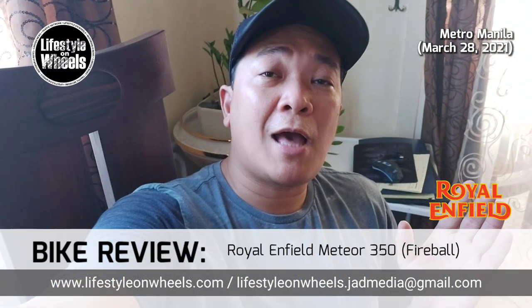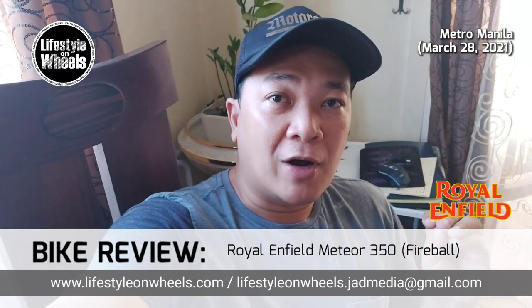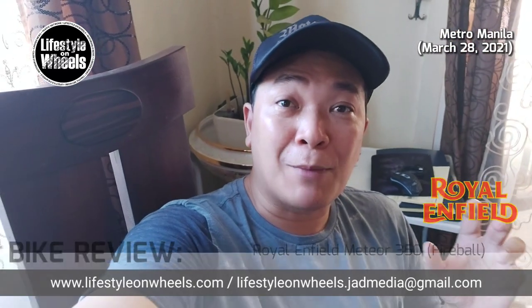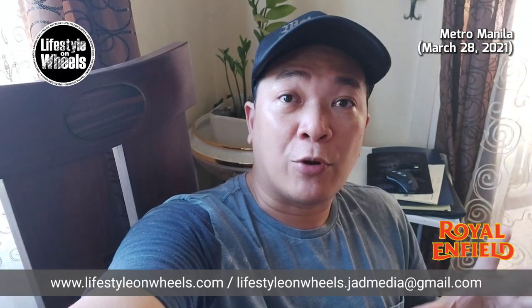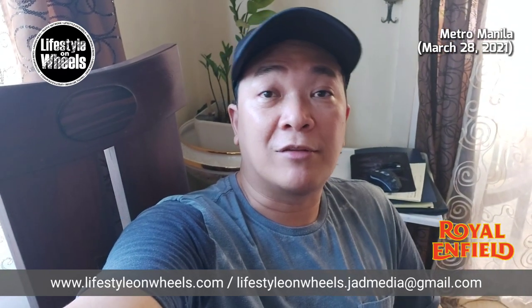O ayan mga kaibigan, yun po ang Royal Enfield Meteor 350 — yung Fireball variant nila. Maganda po itong classic motorcycle na ito. If you want to see it personally, punta po kayo sa Royal Enfield stores. Nagpapatest ride po sila ng mga units nila.